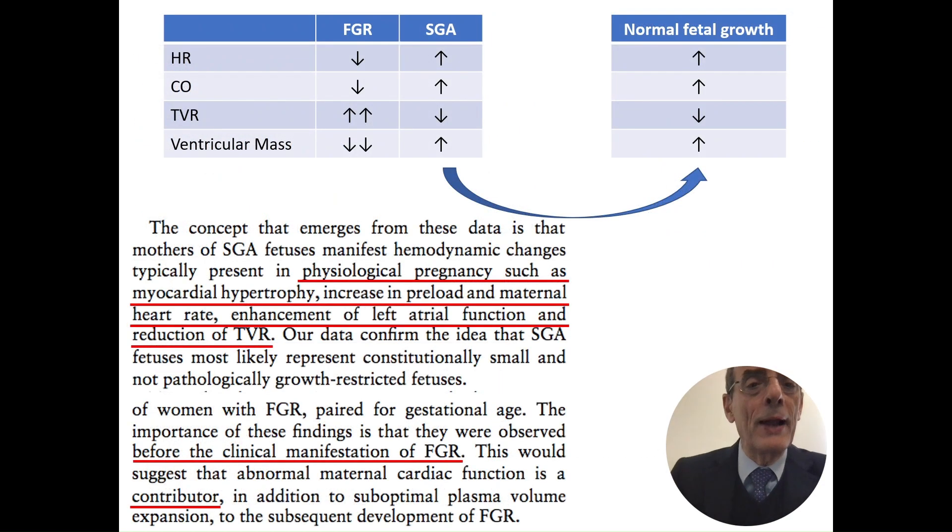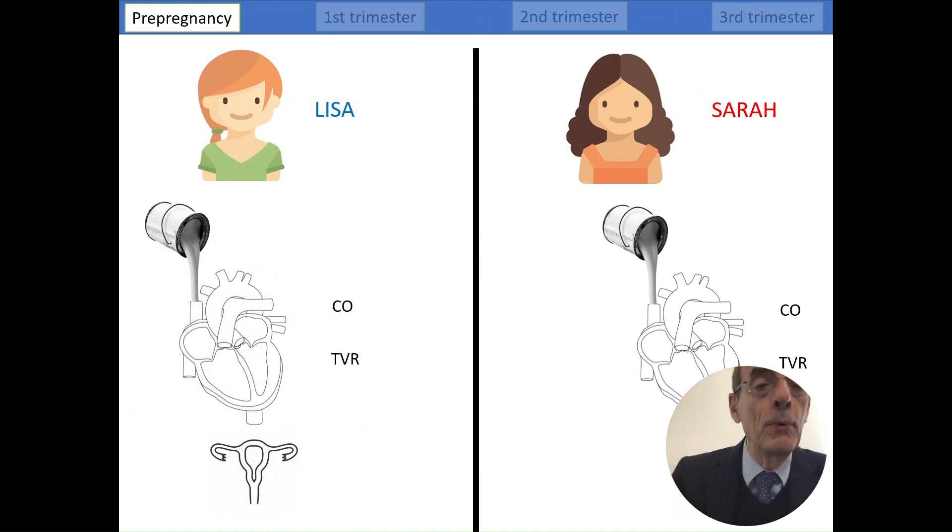To summarize: small for gestational age mothers behave as normal mothers — with increased heart rate, increased cardiac output, reduction of total vascular resistance, and increased ventricular mass — while mothers carrying a fetal growth restricted baby have reduced heart rate, reduced cardiac output, increased total vascular resistance, and reduced ventricular mass.